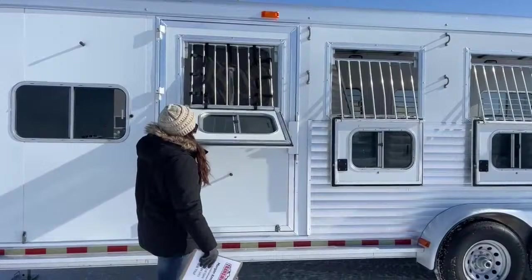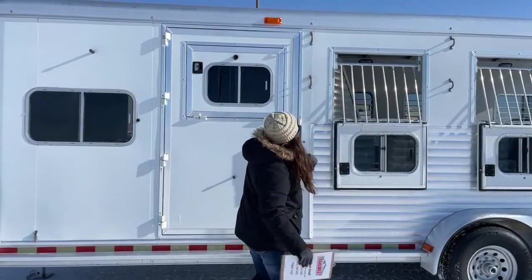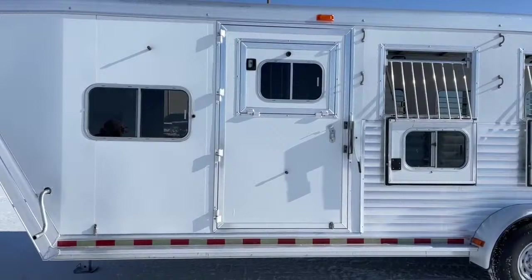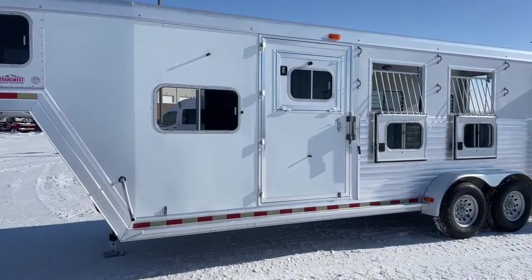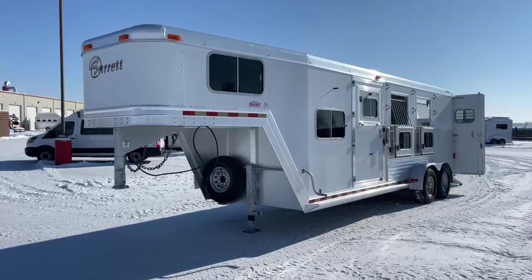Here on this first stall you do have an escape door. It's a little frozen shut right now — I'll take a picture and post it in the comments with it open so you can see what it looks like. It's been a bit cold here. This is a 2004 Barrett three-horse gooseneck, extra tall at 7'6".